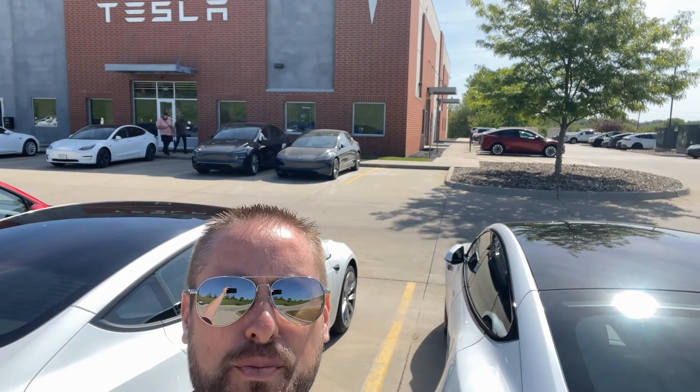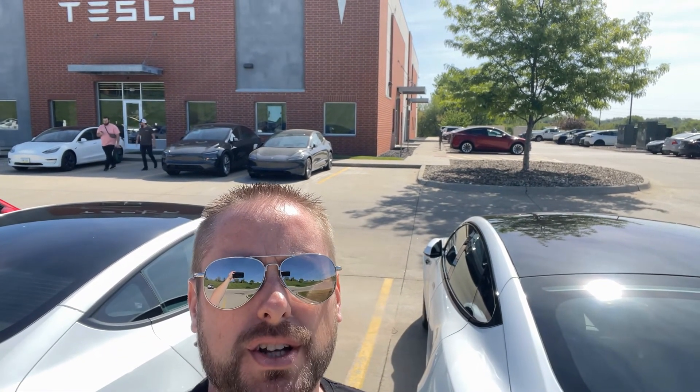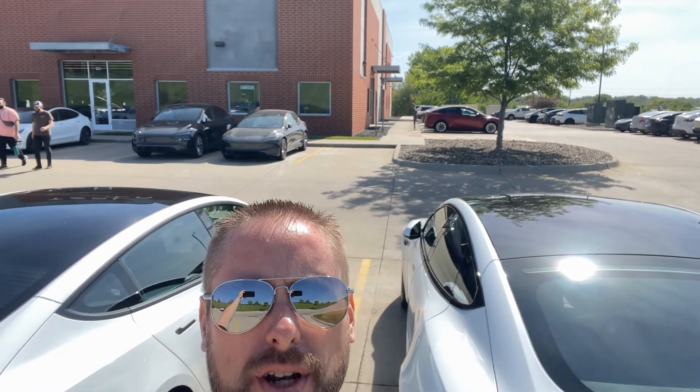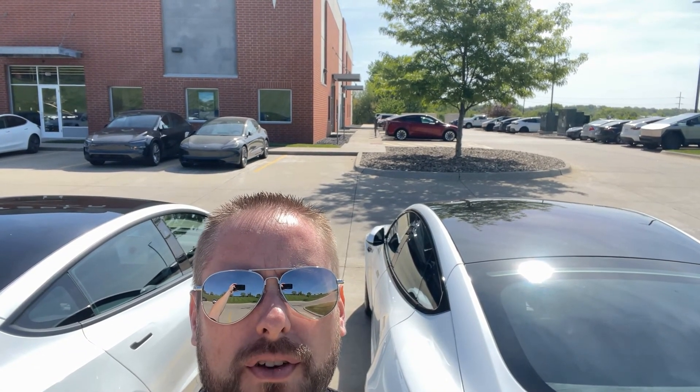We made it to Urbandale Tesla. We just dropped off the Model S. We're going to do a little walk around, see what cars they've got on the lot, and go in and check out the showroom while we wait for this repair.